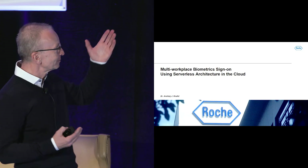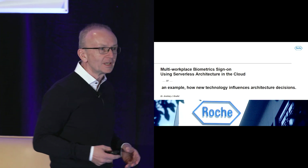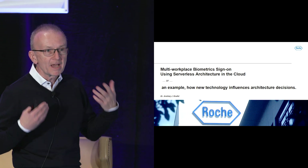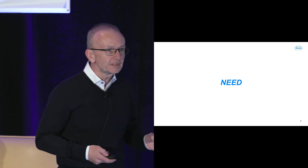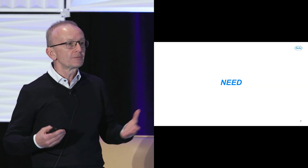I'm Andrey, and you can read about me on LinkedIn so we'll save time on that. I work for Roche Diagnostics, which is a medical device company — a regulated industry, a pretty interesting one. This title is quite a mouthful, but it's about an example of how new technology can influence architecture decisions and what challenges arise. The example is applicable to multiple production environments, not only to clinical laboratories.